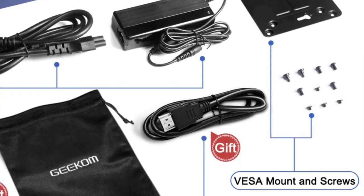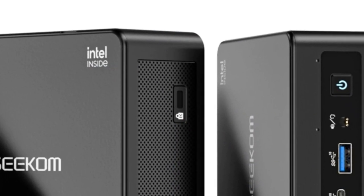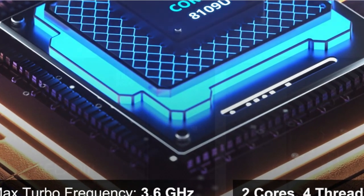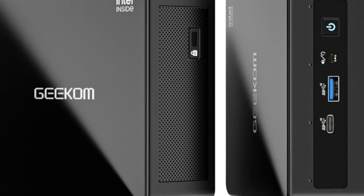The GECON Mini IT8 SE mini PC is powered by an Intel Core i3-8109U processor with 2 cores, 4 threads, and 4M cache, with speeds of up to 3.60GHz and Iris Plus Graphics 655. This setup allows the user to leverage the power of this mini desktop for everyday tasks, gaming, and more.